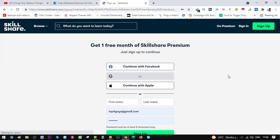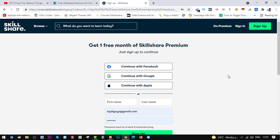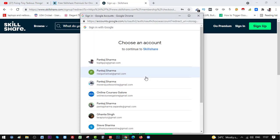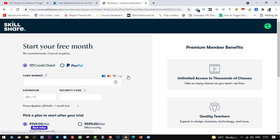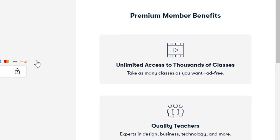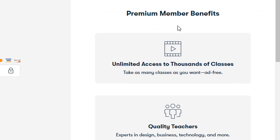I already have an account here, but let me show you the whole process all over again. By choosing one of these options to sign up — let's click on 'Continue with Google.' Once signed in, you can see what you get with a premium membership.